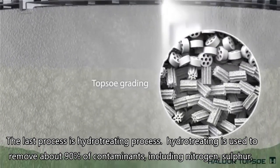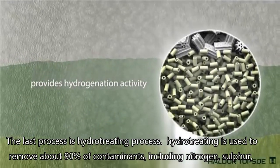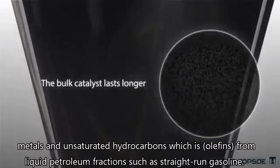Hydrotreating is used to remove about 90% of contaminants including nitrogen, sulfur, metals, and unsaturated hydrocarbons — which are olefins — from liquid petroleum fractions such as straight-run gasoline.